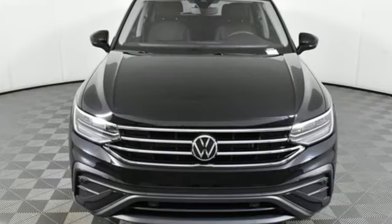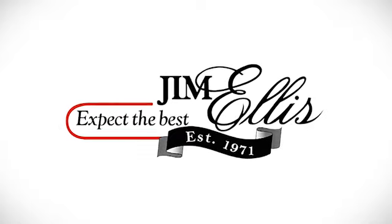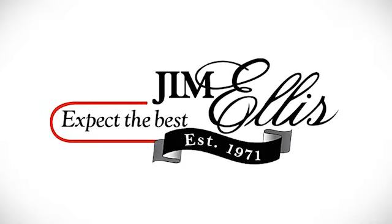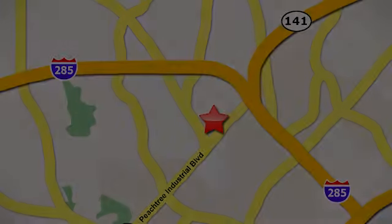Enjoy every drive in a Volkswagen. Hurry in today and see it for yourself. Contact Jim Ellis Volkswagen of Atlanta today or stop on by. We're conveniently located inside I-285 on Peachtree Industrial.